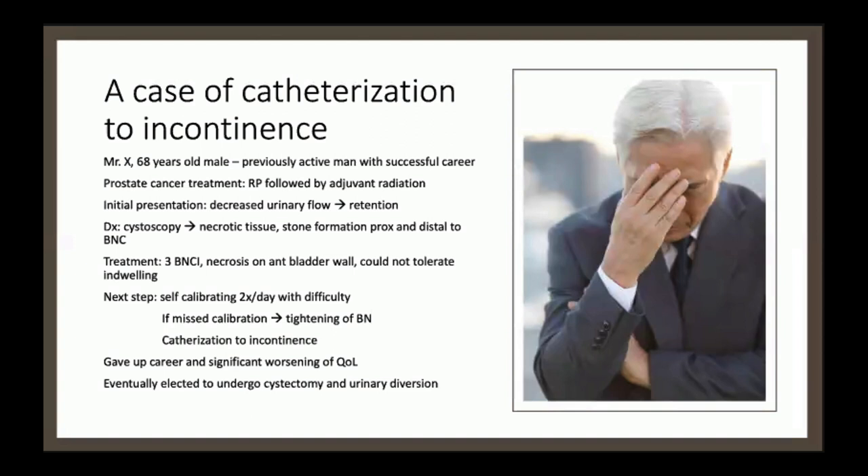Before I start the presentation, I want to talk about this case to keep this patient in mind throughout. Mr. X is a 68-year-old gentleman, previously an active man with a successful career in business. He was diagnosed with prostate cancer, which was treated by radical prostatectomy followed by adjuvant radiation. He then presented to the office a few months later with decreased urinary flow, which progressed to urinary retention. On cystoscopy, necrotic tissue was noted as well as stone formation proximal and distal to the bladder neck. He was initially treated with three bladder neck incisions, and during those procedures, necrosis of the anterior bladder wall was noted.